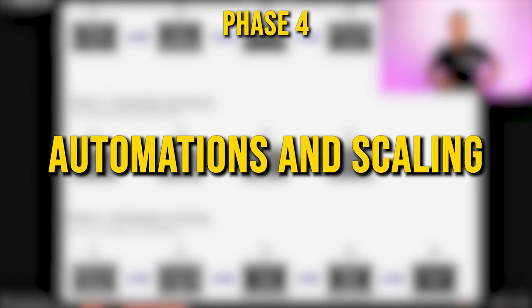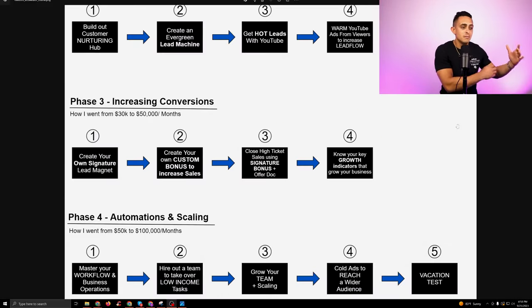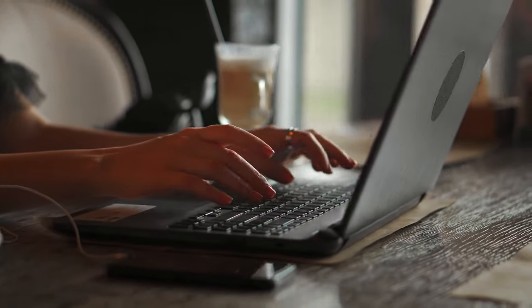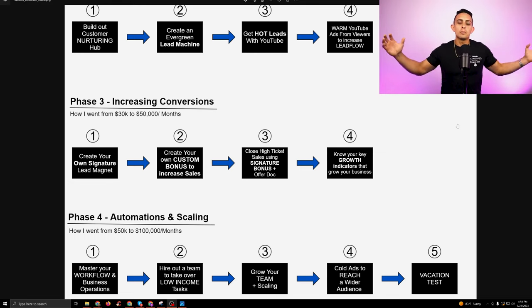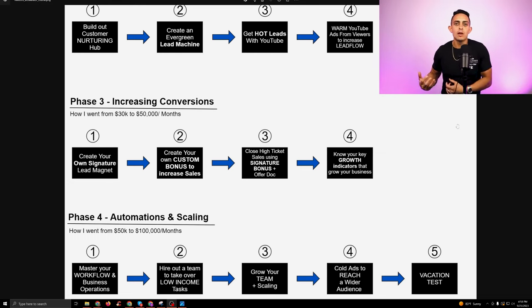Phase four is basically how I went to six figures per month. This is all about automations, scaling, and getting a team to do a lot of the things for you. This is true passive income — once you can get your business to be 100% on autopilot, or at least 90 to 95%, where you're not creating the content, not making the YouTube videos, not creating the emails, not the one closing sales. How do we create a team to put our business on autopilot?